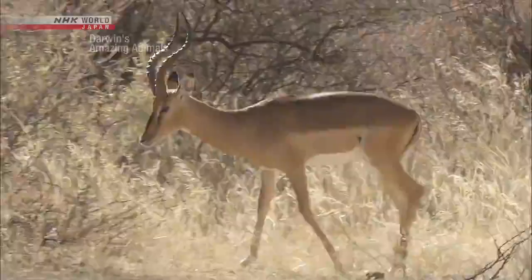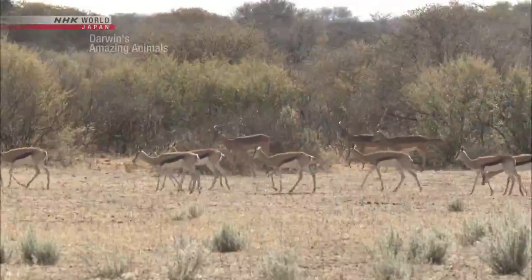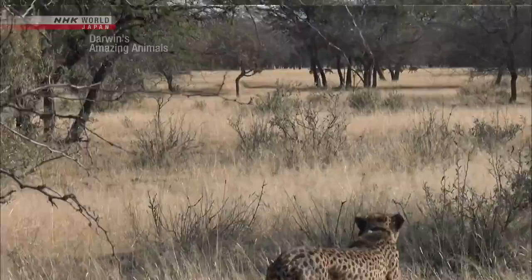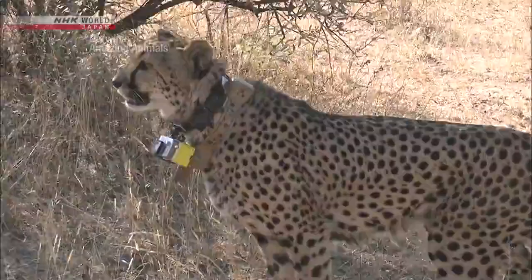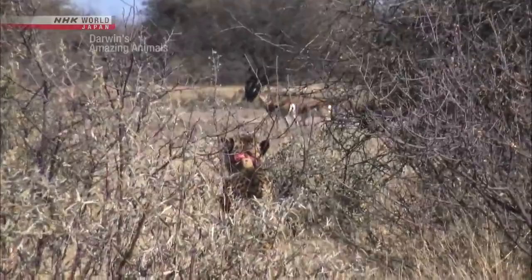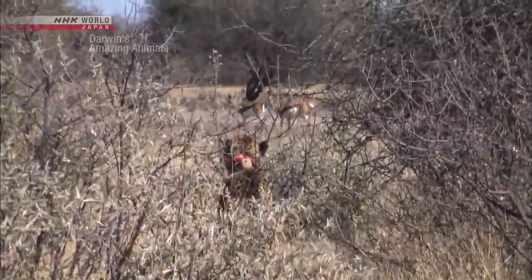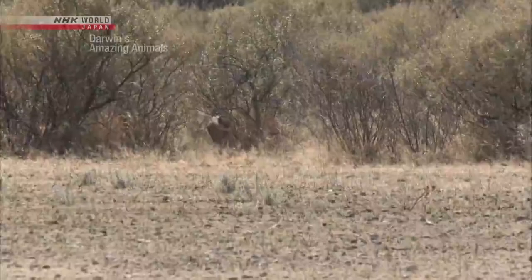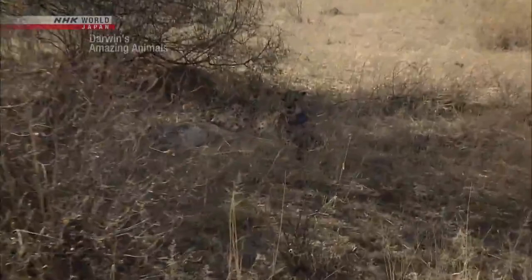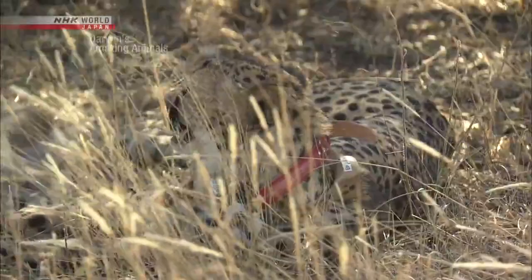A herd of springboks and impalas — these are the cheetah's favorite prey. Our feline trots deeper into the bush and slowly advances, well camouflaged in the dense shrubbery. She seems to be waiting for the perfect moment. And the race is on. But she's at a disadvantage — her most powerful skill, speed, is useless here. She can reach only 30 kilometers per hour. She did it.